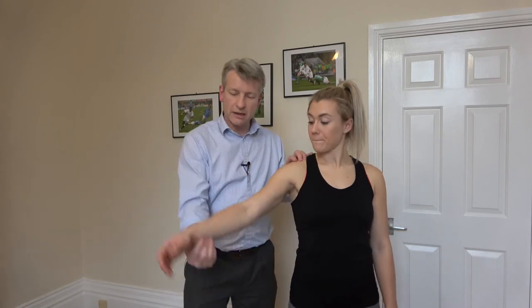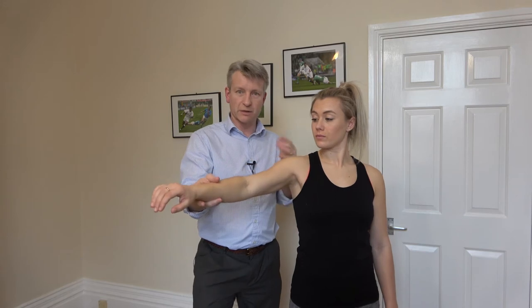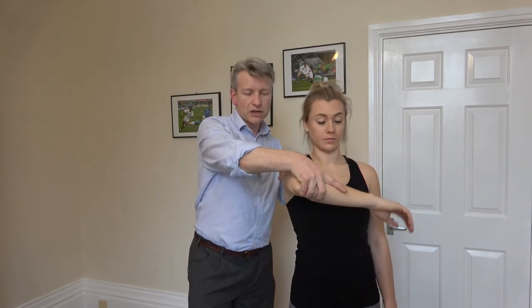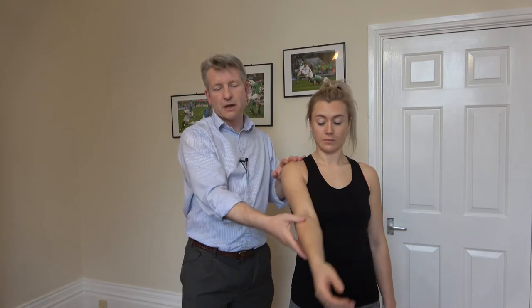When a physiotherapist looks at the shoulder there are many different special tests we can do, to particularly target different structures that we think may be involved depending on the subjective assessment taken from the patient. These could be things like empty can tests, which look at stability and strength through particular muscles in the rotator cuff, impingement tests, and tests for long-headed biceps and the integrity of the joint.